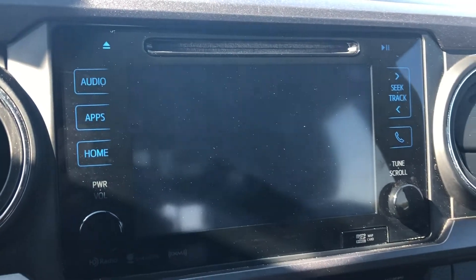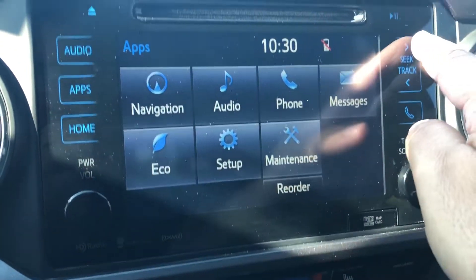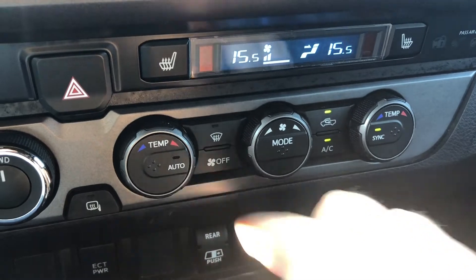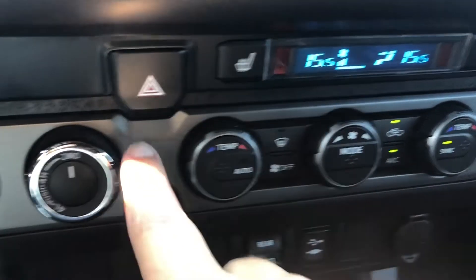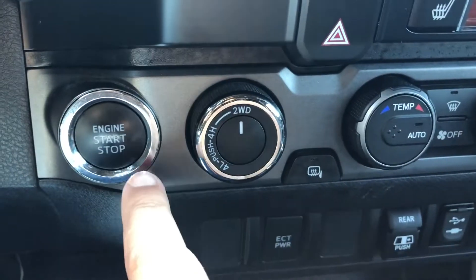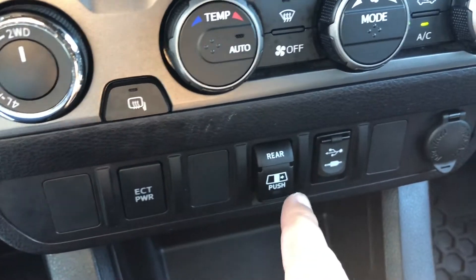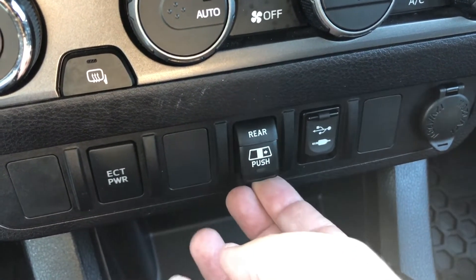This is also where you will see the feed from your backup camera. These are also the physical controls for your radio. Right below that you have the physical controls for your climate system, which do include front defrost. You have your hazard light button, your 4x4 controls, your push button ignition, your heated back window, as well as the back window control.